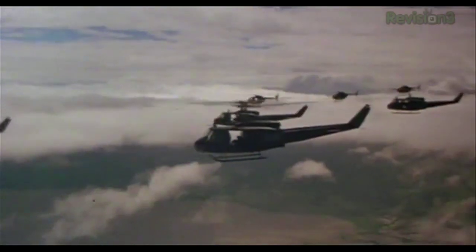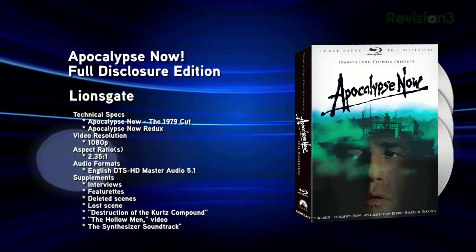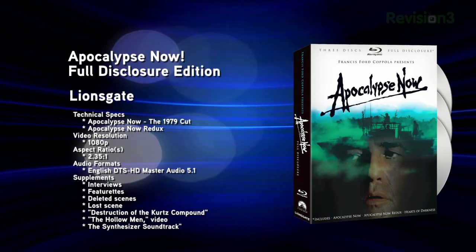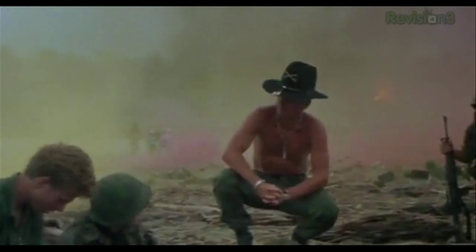If you're looking forward to the extras, you will not be disappointed — unless five hours of bonus features isn't enough. You'll get an hour-long interview of Martin Sheen by Coppola, 26 minutes of additional scenes, a 40-minute interview of Coppola by Roger Ebert from the 2001 Cannes Film Festival where Redux played, and a ton more. The Full Disclosure Edition adds a feature-length documentary called Hearts of Darkness: A Filmmaker's Apocalypse, home movies by Coppola's wife, and an optional commentary by the Coppolas.